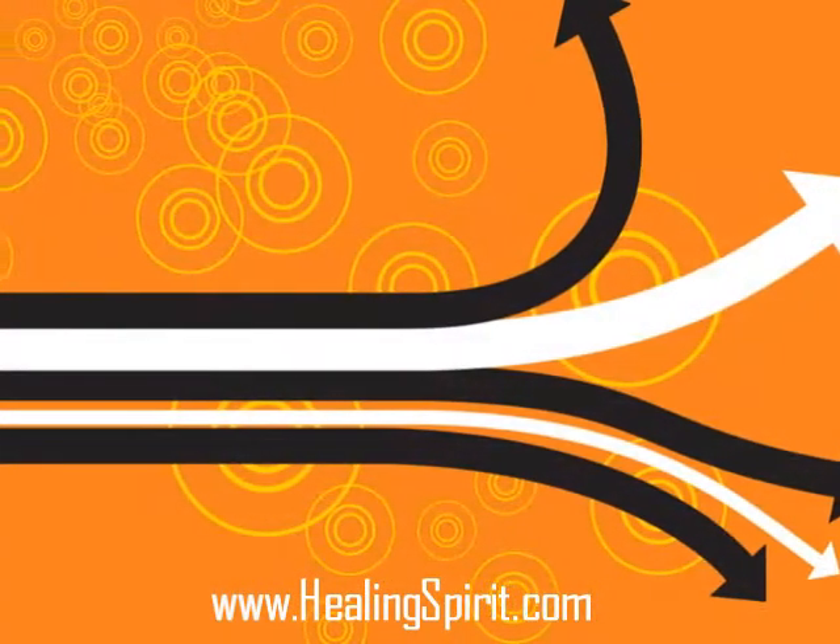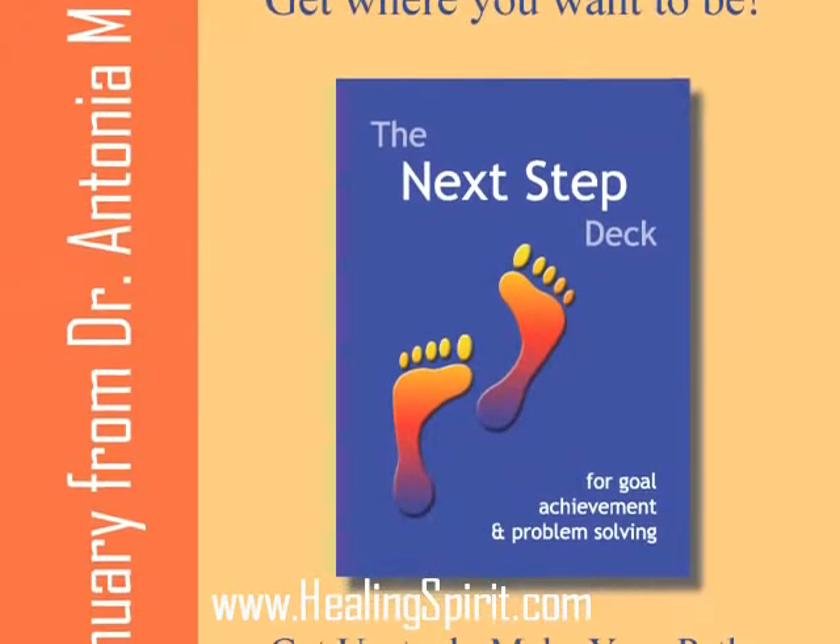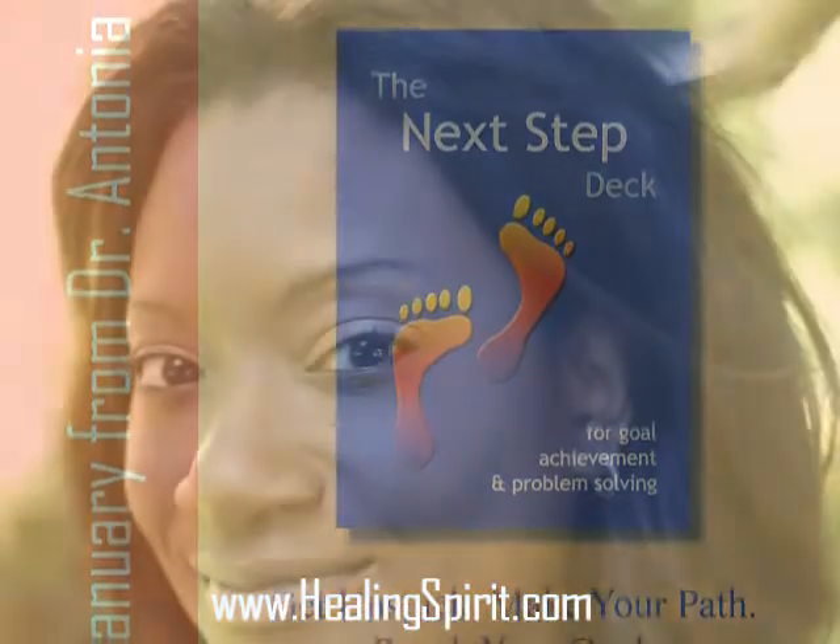Thinking on the surface makes a big difference when you're not sure what to do next, or how to handle the situation, or how to handle yourself.